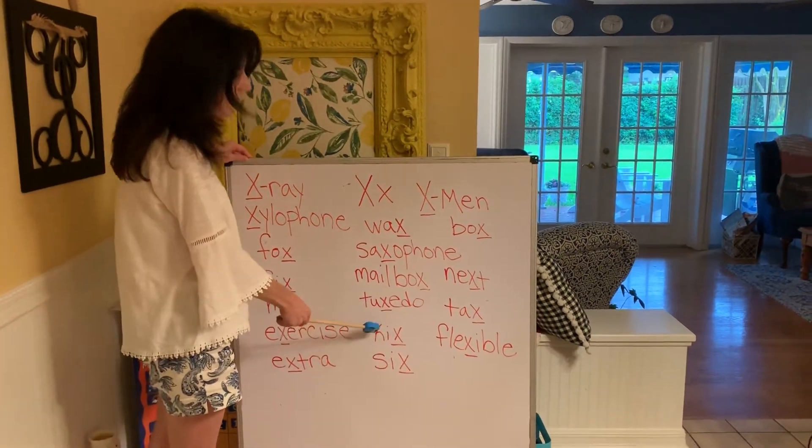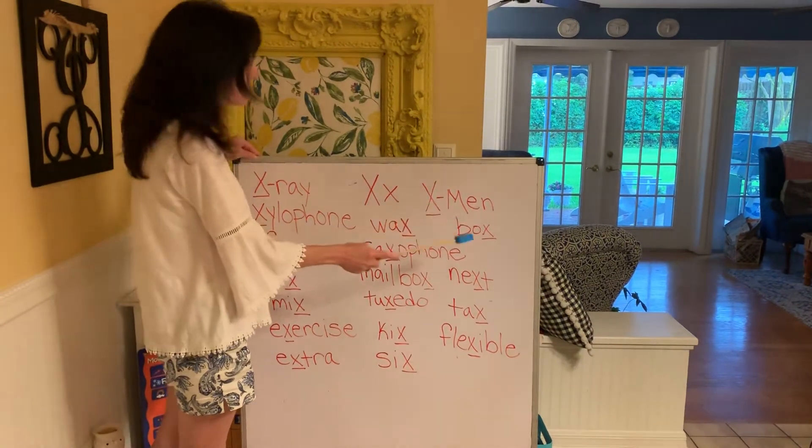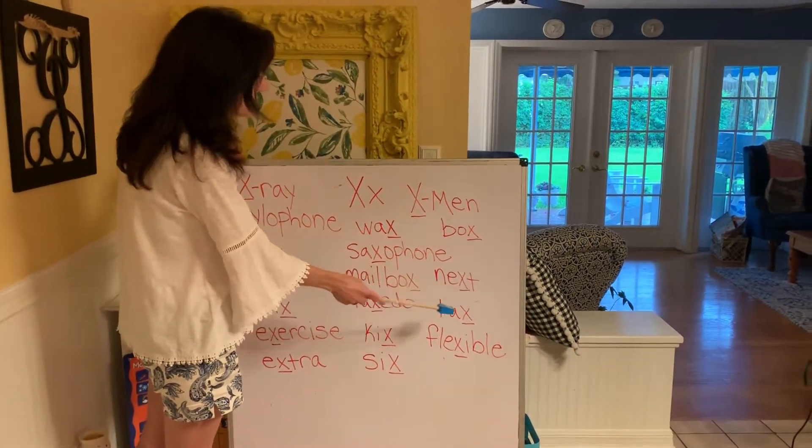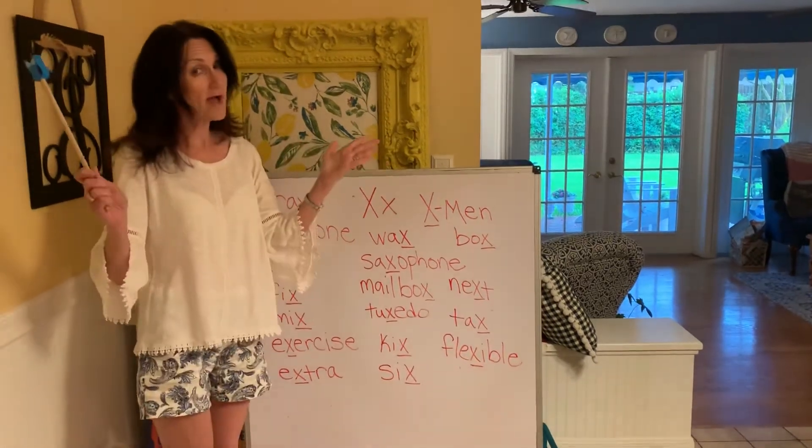Tuxedo, Kix cereal, six, X-Men, box, next, tax, and flexible. We all have to be flexible.